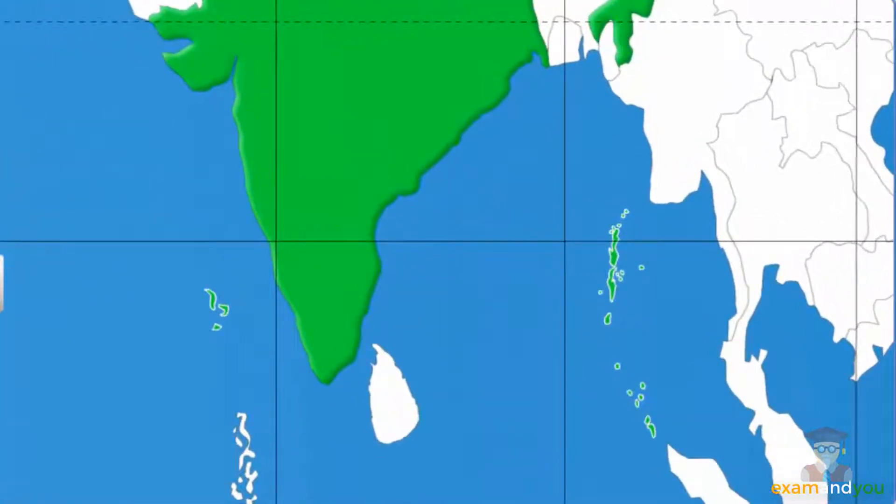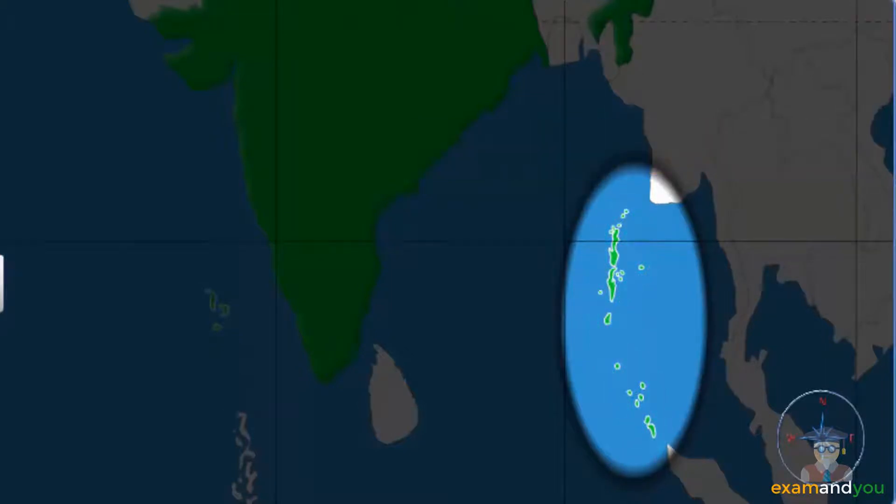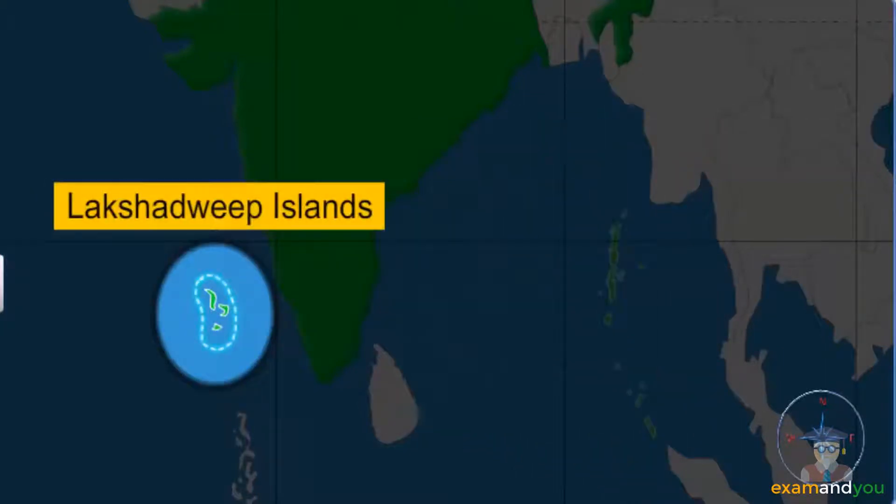Coming down, beyond the mainland, the country extends further to the south. The Andaman and Nicobar Islands are the extensions of India in the south-east, and the Lakshadweep Islands in the south-west.